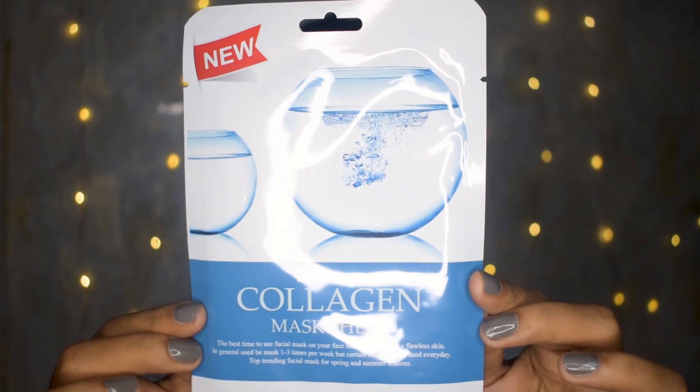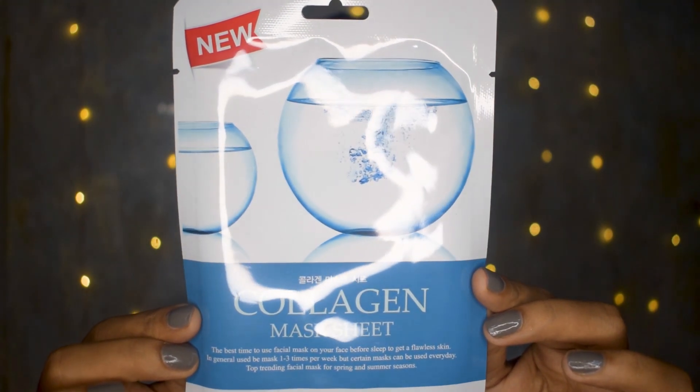The next product I see is a collagen mask. Collagen is basically the protein your skin needs the most. I got two of these — I'm going to try them and see how they fare on my skin because they're going to moisturize and help the skin look healthier. That's exactly what I expect from these masks.